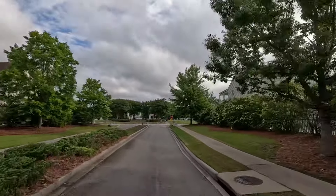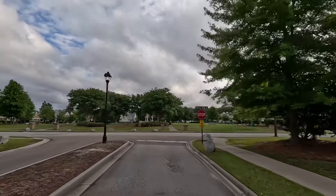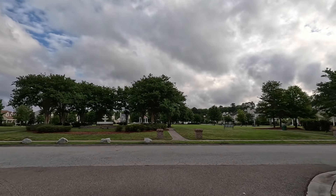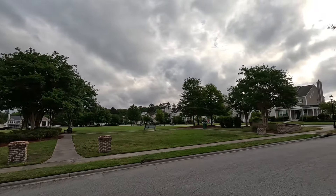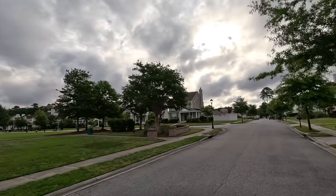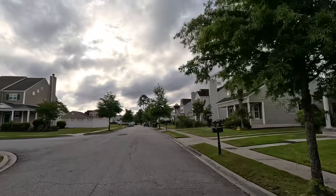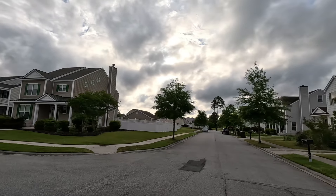Here we are just driving through. You will notice that the lots — meaning the land lots — are not big, so if you're looking for something with a lot of land, this is not the place for you. The houses were built anywhere from 2004 to 2021, which means no new construction. If you're looking for new construction, just text me or call me and I can send you the most recent list.